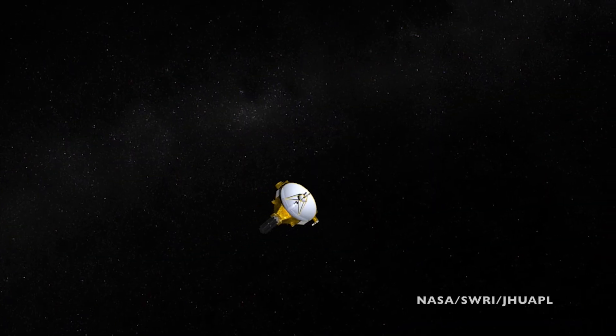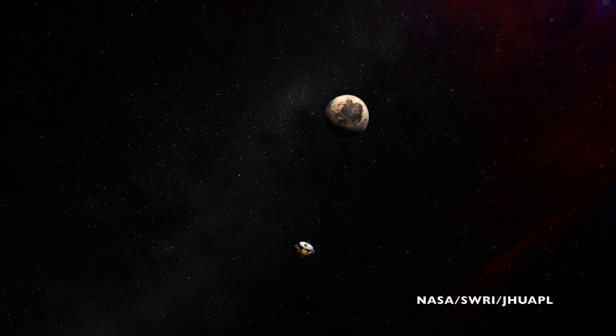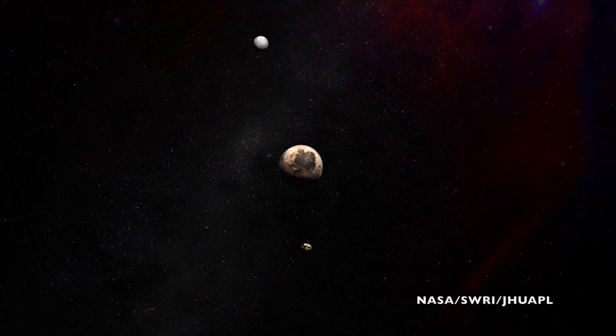That tholin then silts down onto the surface and settles, giving the planet a reddish hue. New Horizons will soon make its close flyby past Pluto and use spectroscopy to verify that that is indeed the process that is making the planet red. In the meantime, we can still see its reddish hue from the Earth.